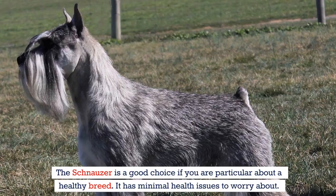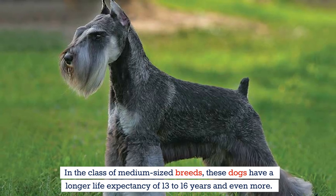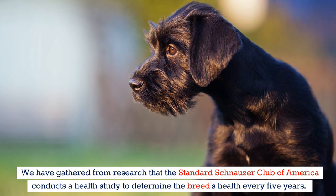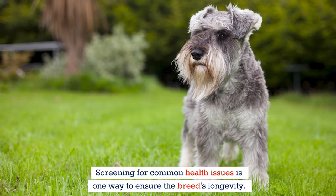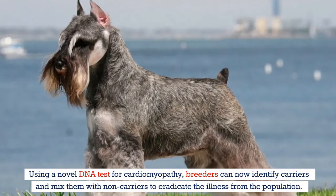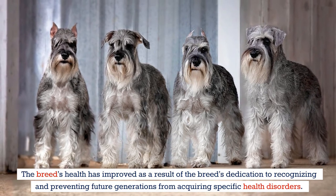The schnauzer is a good choice if you're particular about a healthy breed, as it has minimal health issues to worry about. In the class of medium-sized breeds, these dogs have a longer life expectancy of 13 to 16 years and even more. The Standard Schnauzer Club of America conducts a health study every five years to determine the breed's health. Using a novel DNA test for cardiomyopathy, breeders can now identify carriers and mix them with non-carriers to eradicate the illness from the population, improving the breed's overall health.